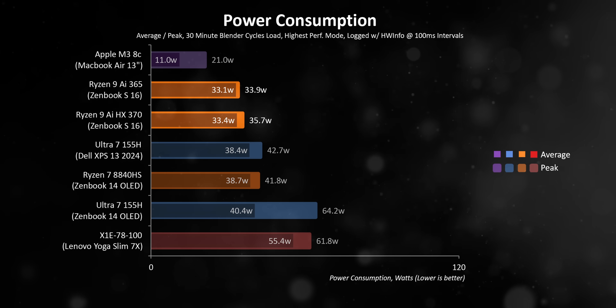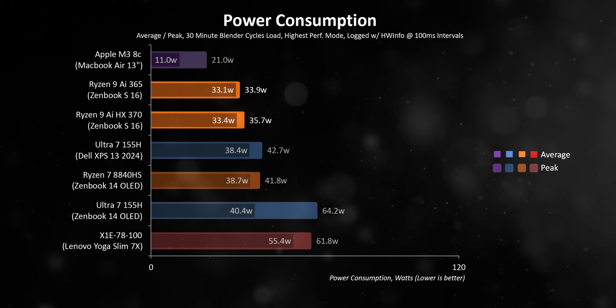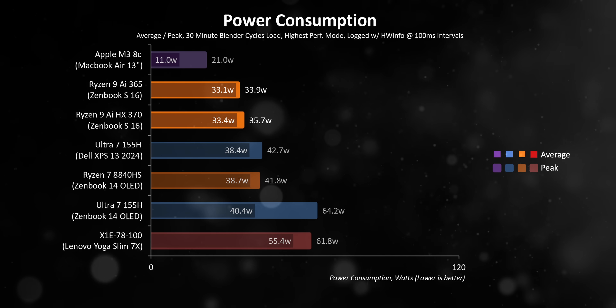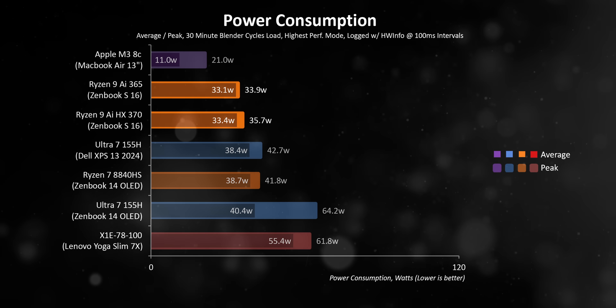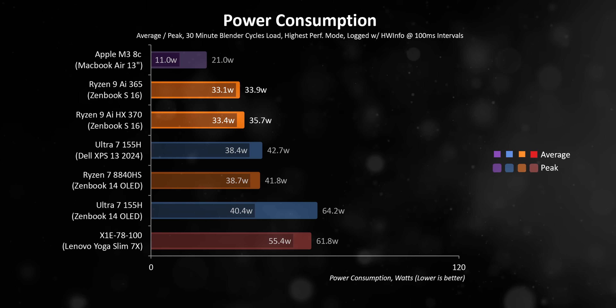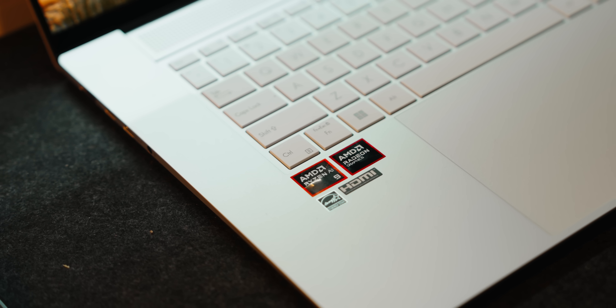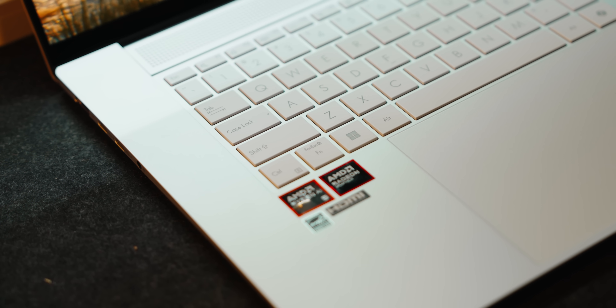They even save 5W versus the Ryzen 7 8840HS, which might not seem like much, but in an ultra-compact laptop it makes a huge difference. Nothing can compete against Apple's M3 processor here, and the X1E 78100 also needs a mention — since Qualcomm doesn't allow direct power monitoring, those numbers represent the entire device's draw and can't be directly compared. The Ryzen AI laptops were still the least power-hungry Windows-based devices we've ever tested.